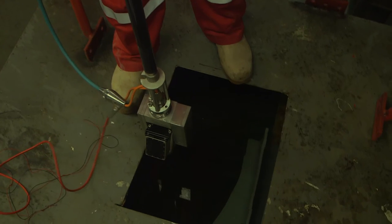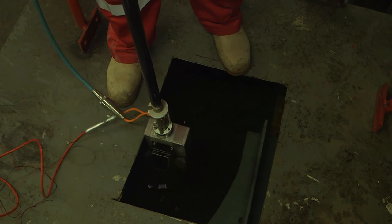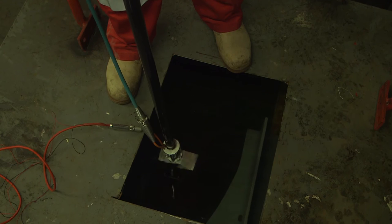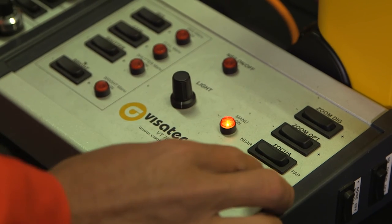Another thing that the HITS JIP — HITS being Hull Inspection Techniques and Strategies JIP — firmly demanded was the challenge to the industry of reducing man entry into tank spaces because of the intrinsic hazards in doing so. We've made a lot of advances and we fully expect to be launching that as a new service in 2015.